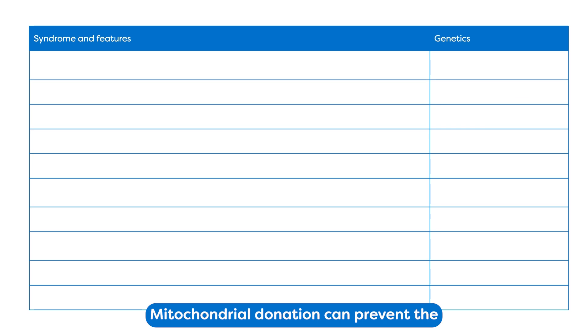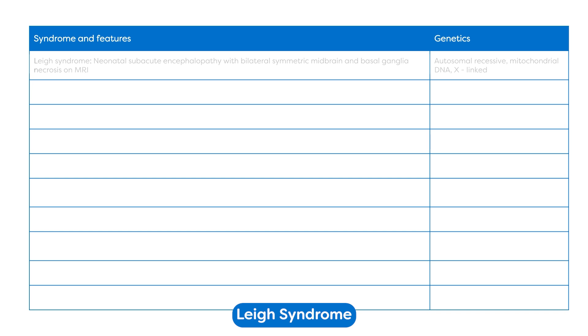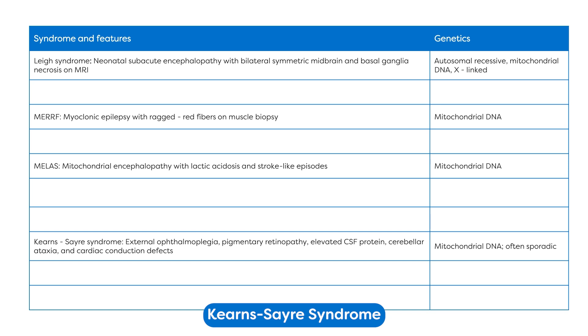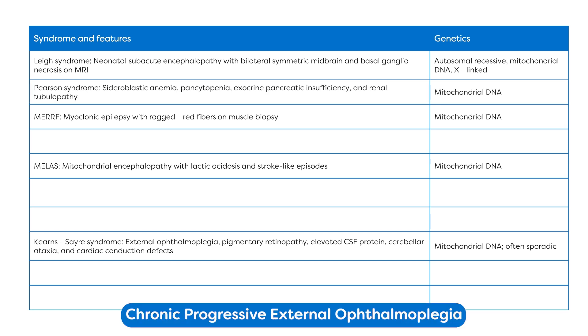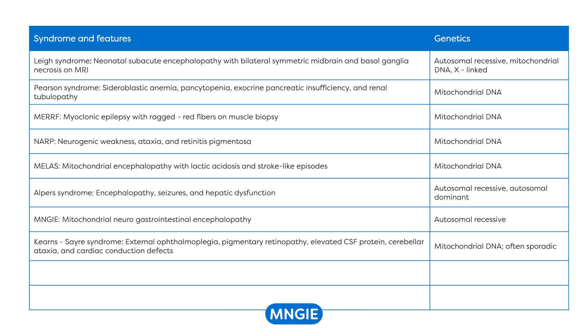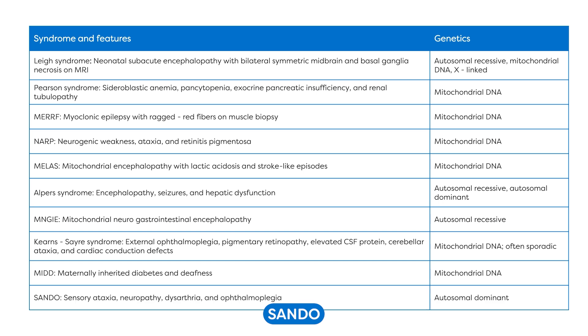Mitochondrial donation can prevent the transmission of numerous mitochondrial diseases, including Leigh syndrome, MELAS syndrome, MERRF syndrome, Kearns-Sayre syndrome, Pearson syndrome, Chronic Progressive External Ophthalmoplegia, NARP syndrome, Alpers syndrome, MNGIE, MIDD, and SANDO.